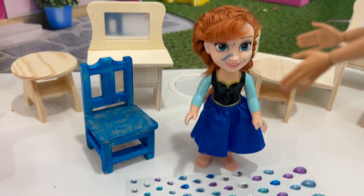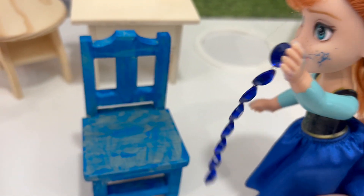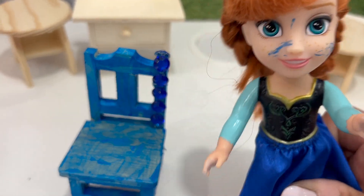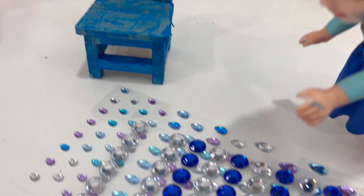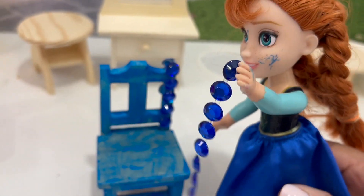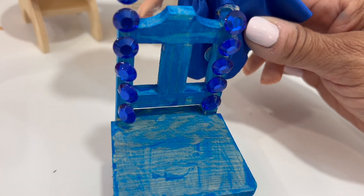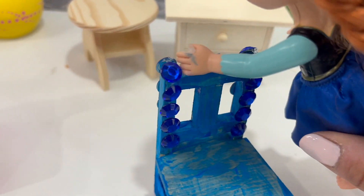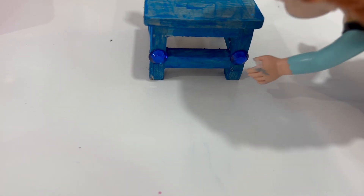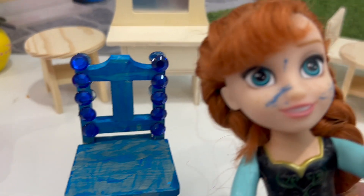How about you, Annie? What are you gonna put on your chair? I'm gonna use this one on my chair, right here. Like that. One more. We're gonna put it right here. Yes! And also right here. Yes!